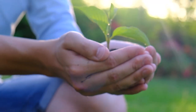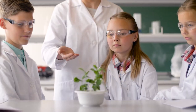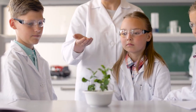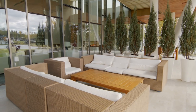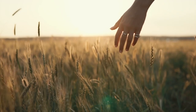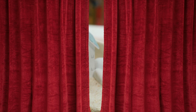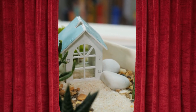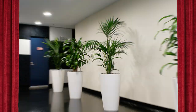Are you tired of watching your real plants wither away no matter how hard you try to keep them alive? Get ready to discover the ultimate solution to your plant woes. In today's video, we're peeling back the curtain on the captivating world of artificial plants — diving into the fascinating realm where nature meets innovation, uncovering the secrets behind those incredibly lifelike artificial plants that adorn homes, offices, and even public spaces.